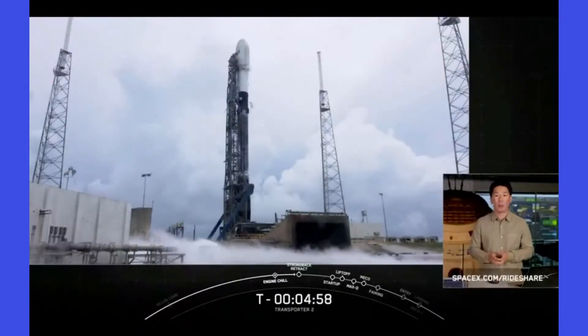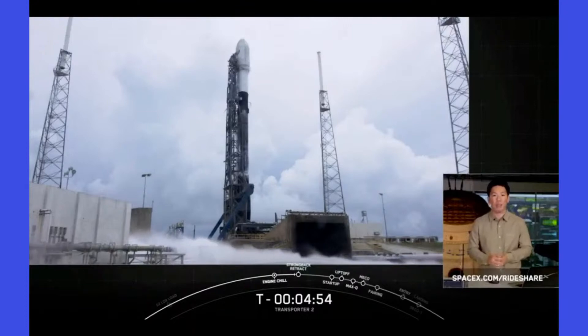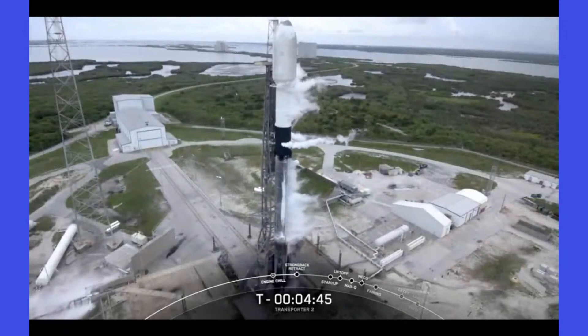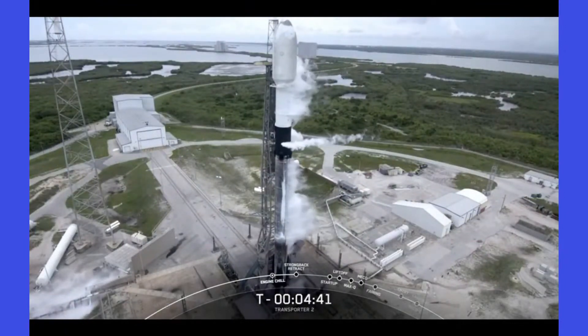Head on over to our website at spacex.com/rideshare. We are just under five minutes to liftoff. Falcon 9 is now moving into the final stages of the countdown. Any moment now the strong back will begin to open up its clamp — once open, they will retract away from the rocket to its pre-launch position about two degrees away from Falcon 9.